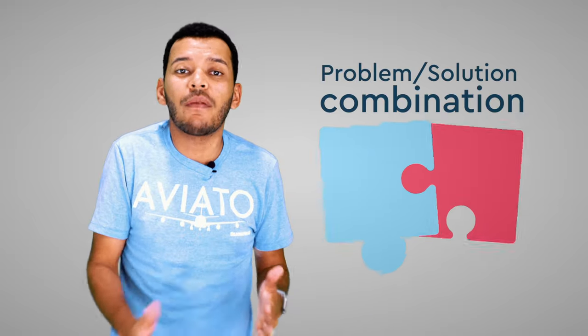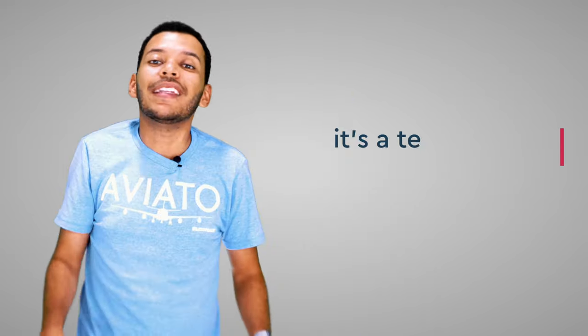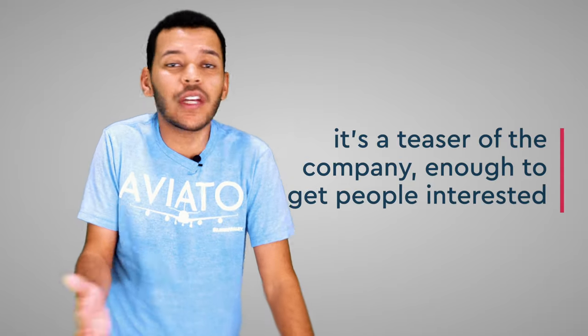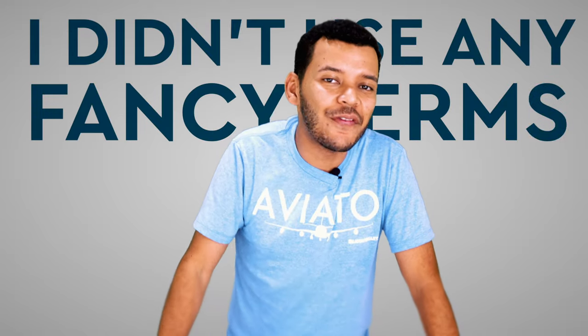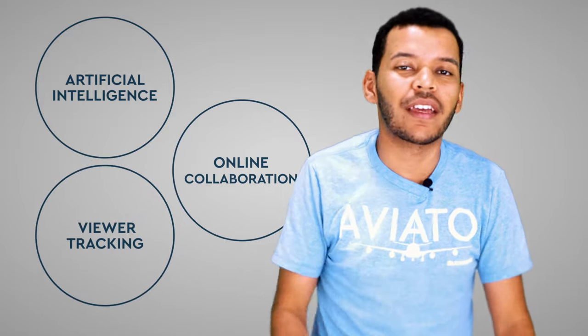Amount of details. Notice how I mostly focused on this problem-solution combination — this is what an elevator pitch is mainly made up of. It's a teaser of the company, enough to get people interested. Next up, no jargon. Notice how I didn't use any fancy terms that I often throw around, like artificial intelligence, online collaboration, viewer tracking. Too many tech terms put together in 30 seconds or less just sound like jargon.